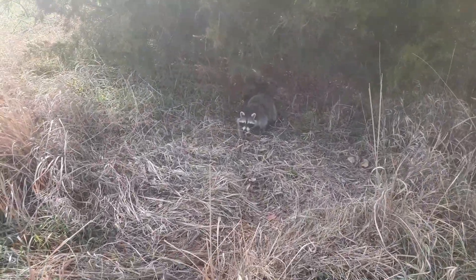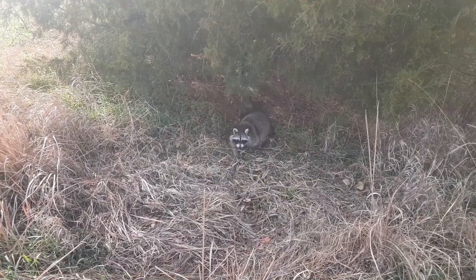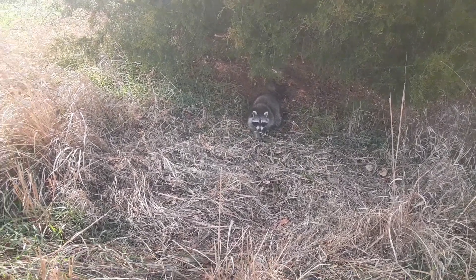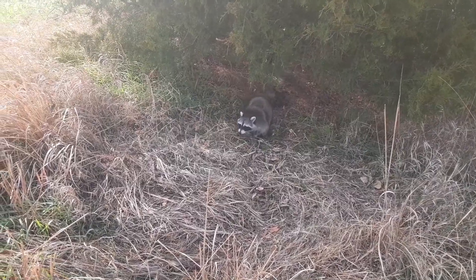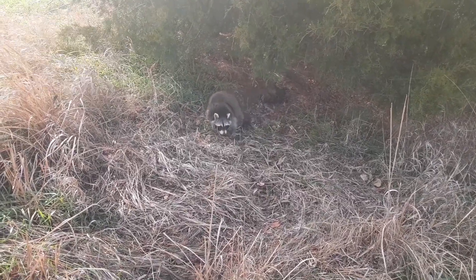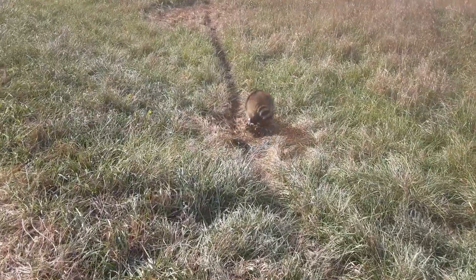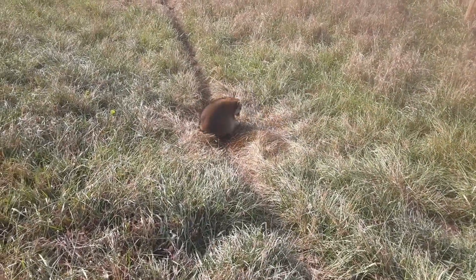We got one here in a dog proof — pretty nice coon, not real big but decent. We get him taken care of and we got one across the road too. There we go — that's a good coon there.